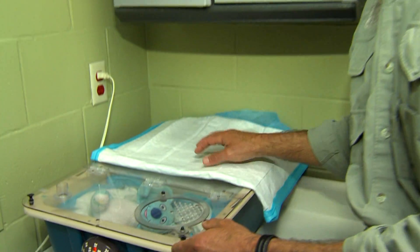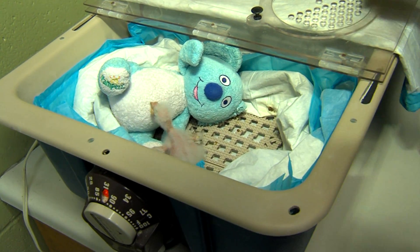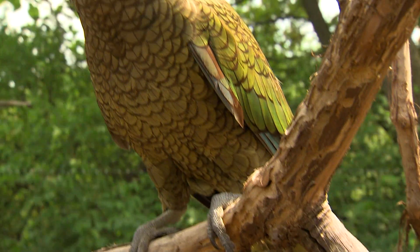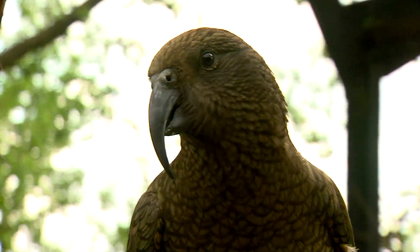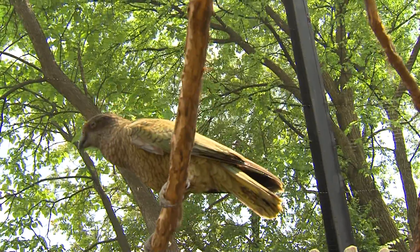You probably know that parrots are some of the most beautiful birds in the world. But check this one out. This is a one-week-old kea. Keas are parrots that come from the islands of New Zealand. They're the only alpine species of parrot, and that's why you can see them outside here in our walk-through aviary all winter long.